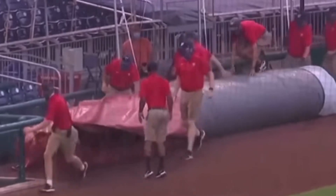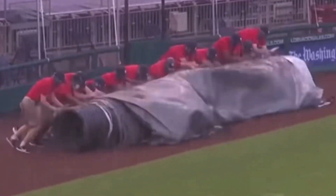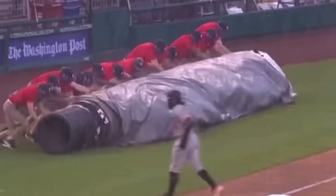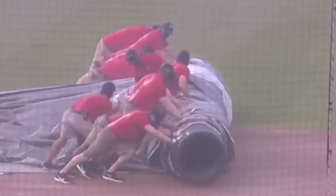Batten down the hatches. Ground crew going to work in a hurry here. We've got heavy rain — it's blowing almost at a 45-degree angle coming in from the west. So we waited and waited, and it arrived with a vengeance. What you're watching could have an effect on whether the rest of this game gets played.